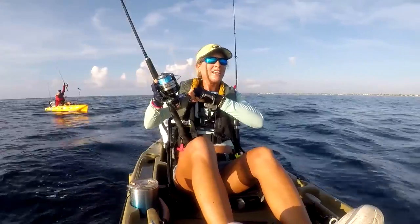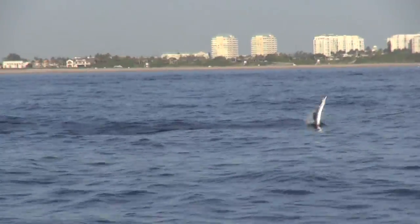This is awesome, guys! This fish is going crazy!